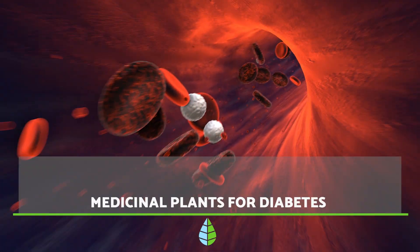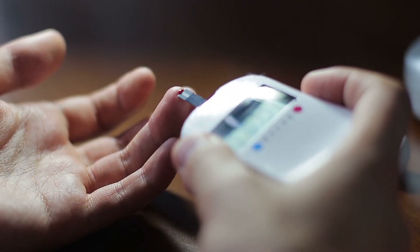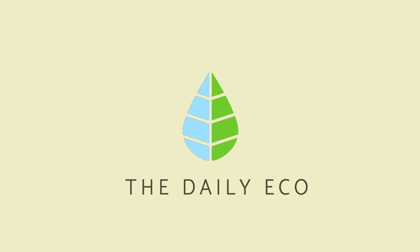Have you ever wondered if it's possible to lower sugar naturally? If so, you have come to the right place. This video from The Daily Eco recommends five medicinal plants that can help you treat diabetes naturally. Let's get started!